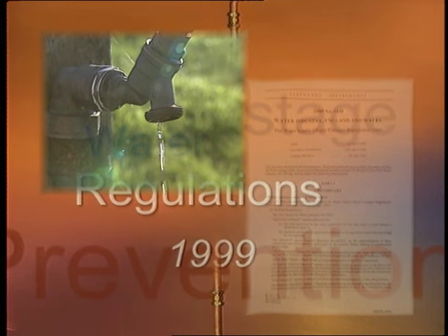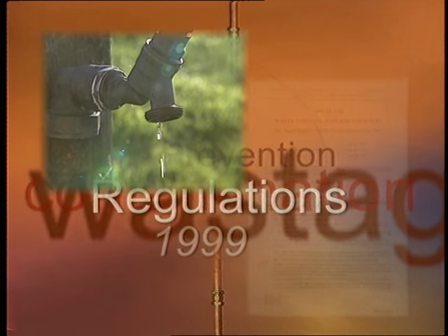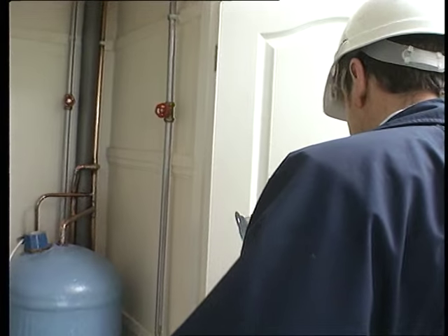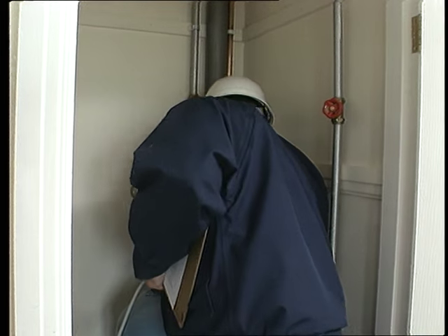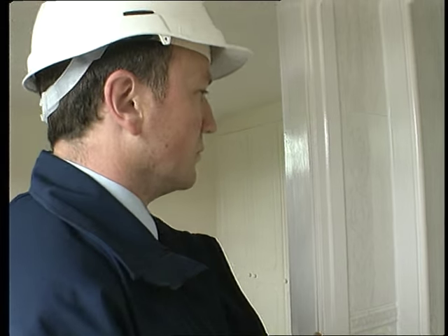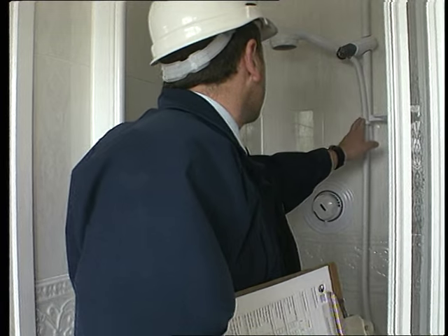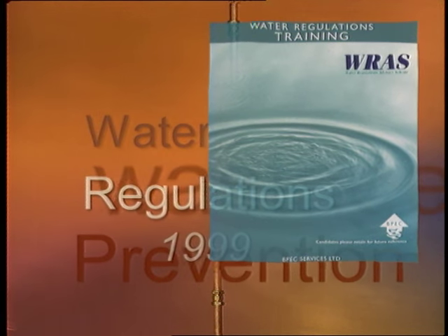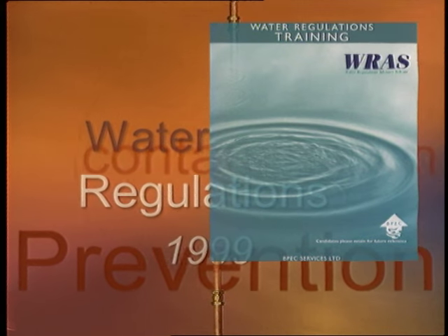These new national regulations are an important advance and govern the control of water supply installations in England and Wales. They apply to every installation supplied from a public main by a water undertaker, and are designed to prevent waste, undue consumption, misuse, contamination of water and erroneous measurement. There's a voluntary approval scheme allowing approved installers to carry out their own inspections and self-certify their work without involving inspectors. It will be run by the water supply industry and based on a national guidance framework set out by the Water Regulations Advisory Scheme, or WRAS. This BPEC training course, with its assessment component and eventual certification, will prepare you for acceptance by water companies as an approved contractor.